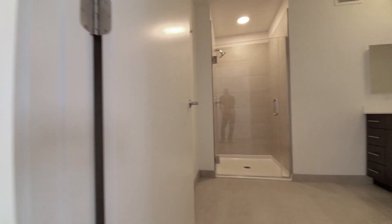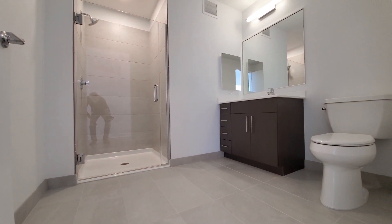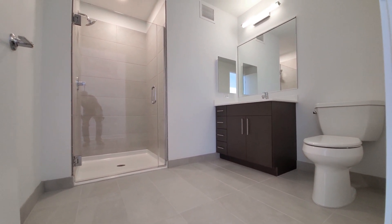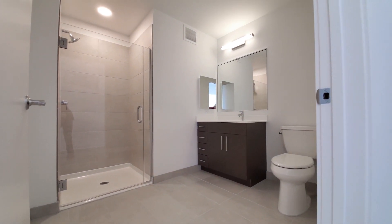Looking at the guest bath, which has a nice-size vanity, again with generous storage, a wall-mounted medicine cabinet, and a walk-in shower.